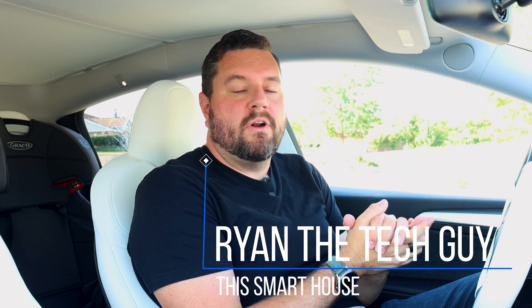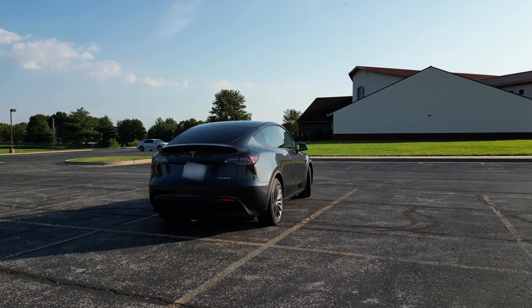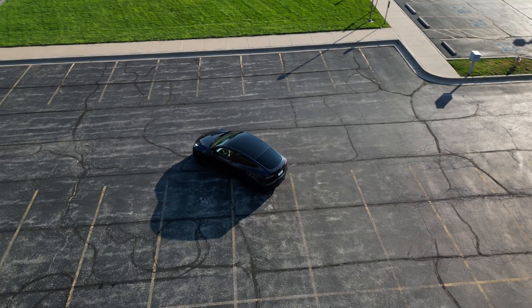Hey there neighbors, I'm Ryan the tech guy and welcome back to This Smart House, your source for the latest in smart home tech and great smart home projects. Starting with the 2024.8 release, Home Assistant now fully supports the Tesla integration. This change came after Tesla updated their API to the new fleet API, which added a lot of extra overhead to the existing Home Assistant Tesla integration.